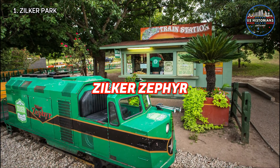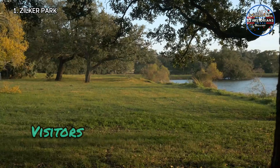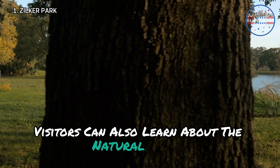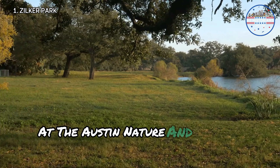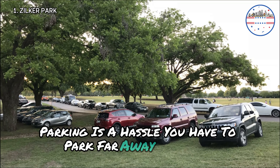A miniature train, the Zilker Zephyr, takes you on a scenic ride through the park. Visitors can also learn about the natural world at the Austin Nature and Science Center. Parking is a hassle — you have to park far away and walk.